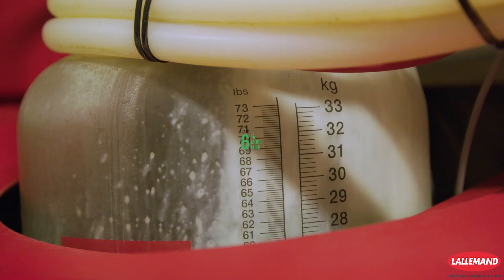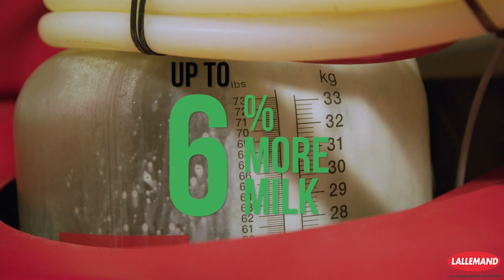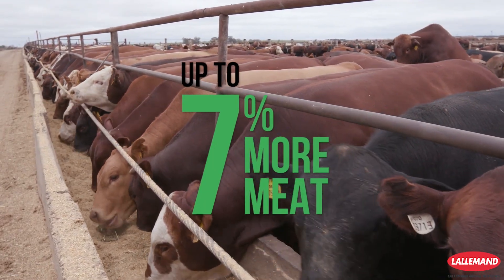By maximizing feed digestibility with increased energy, NewCell SC improves herd profitability and feed efficiency. This means more milk and meat with the same amount of feed.